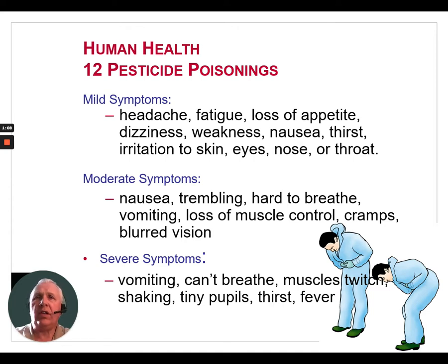Moderate symptoms of poisoning include nausea, trembling, difficulty breathing, vomiting, loss of muscle control, cramps, and blurred vision.